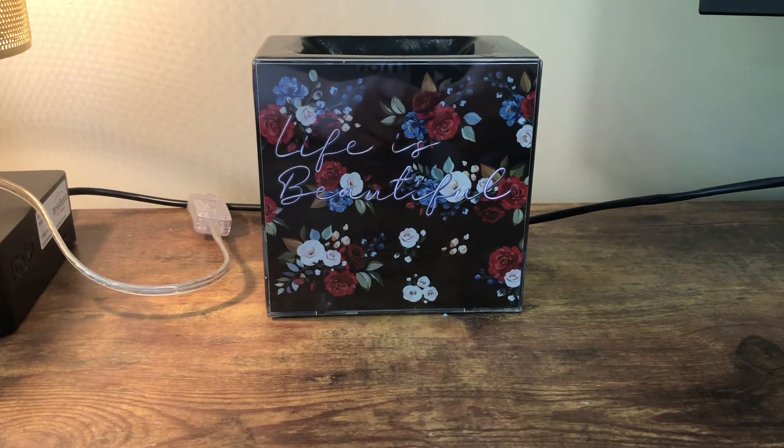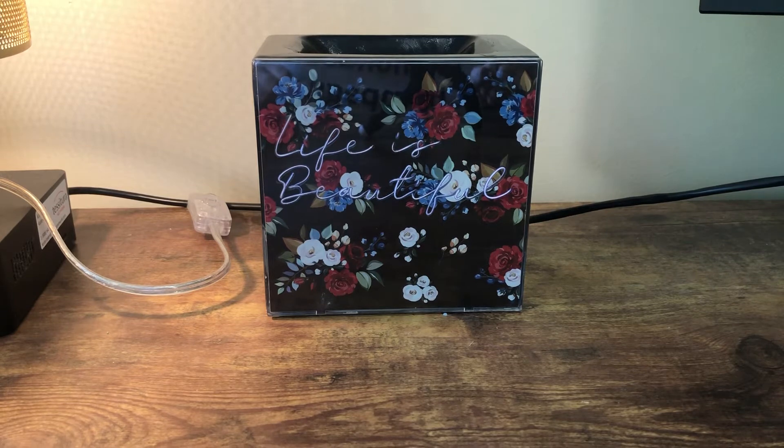Hi guys, today I have my last two weeks of April empties to go through with you. I thought I was doing it fast enough but I have a lot to go through, so I'm just gonna jump in and show you.